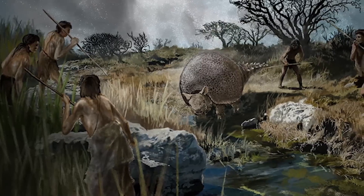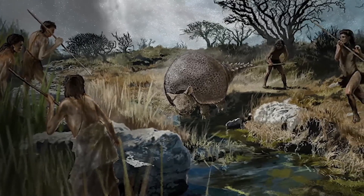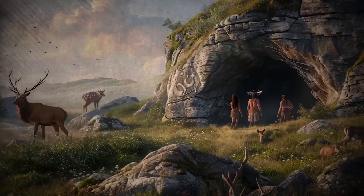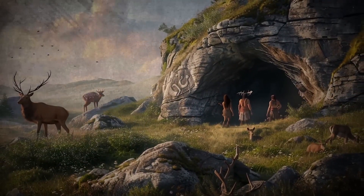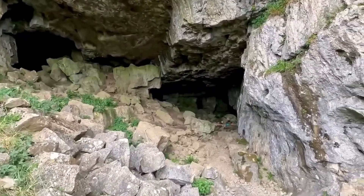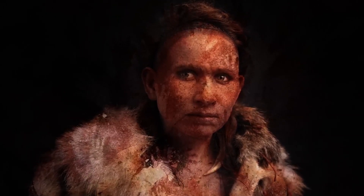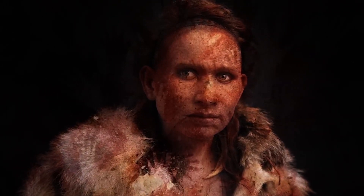The cave's contents reveal a vivid snapshot of the lives of both humans and animals that once inhabited the area. Findings from Victoria Cave can be categorized into three significant phases: paleolithic tools, flora, and Roman artifacts. Each phase not only highlights specific historical periods but also reflects broader trends in human behavior.